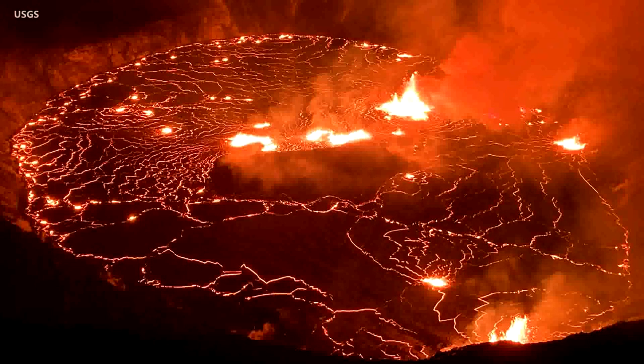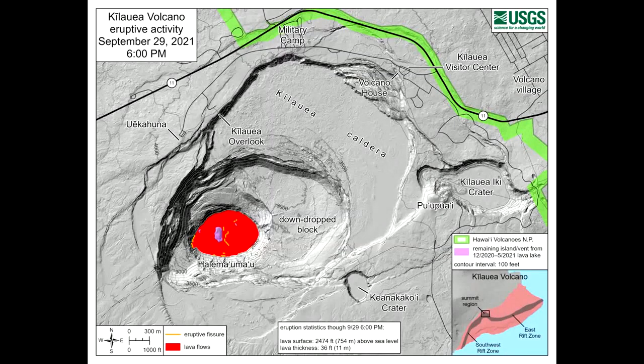Kilauea volcano is currently erupting in Halemaumau crater at the Kilauea summit. Eruption activity is confined to Halemaumau crater, and the Hawaiian Volcano Observatory is monitoring and assessing the situation. Because the eruption is at the summit, the primary hazard is volcanic gas and ash, which can have effects downwind. VOG has been observed downwind from Kilauea volcano.